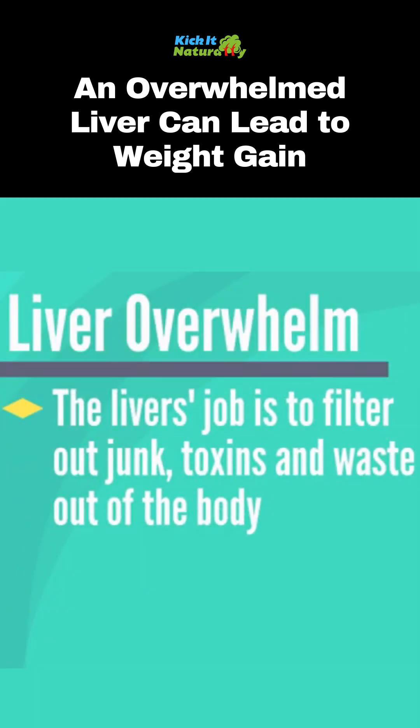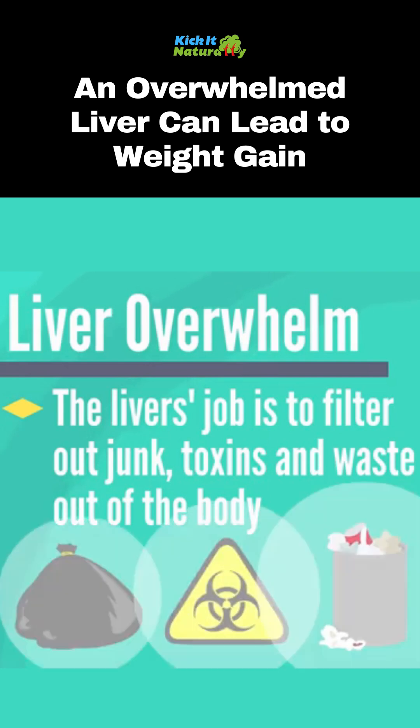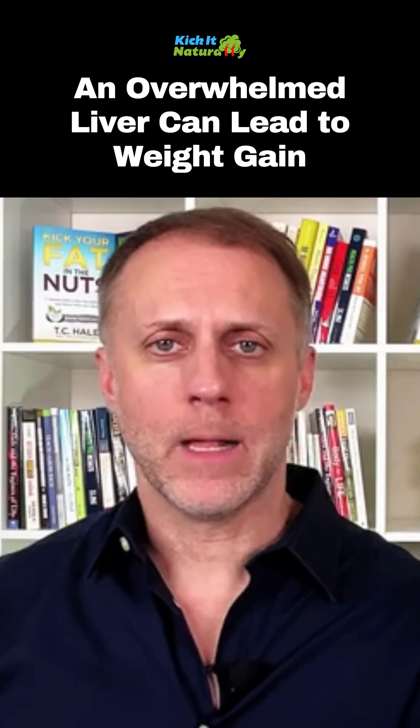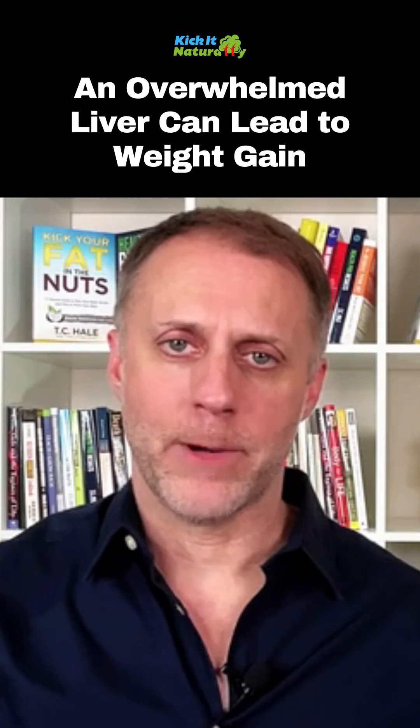What the liver does is its job is to filter out junk and toxins and waste and filter it out of the body. So it takes these toxins and this junk and it puts it in the bile. The liver makes our bile, and the bile is stored in the gallbladder.